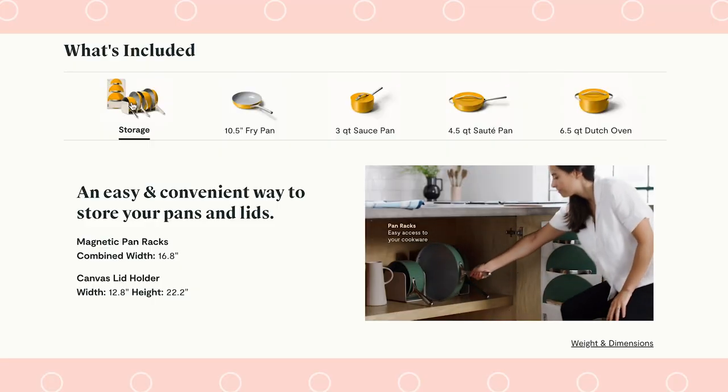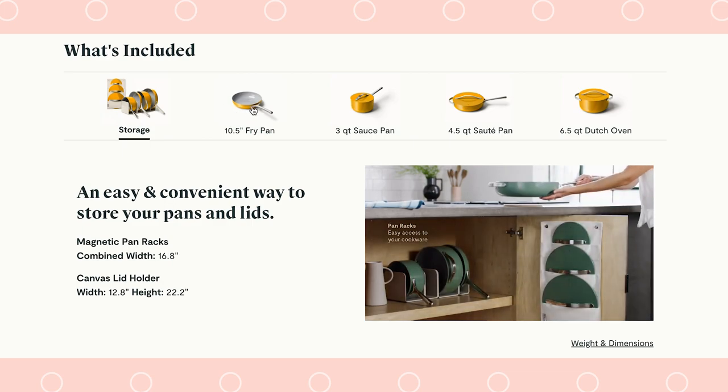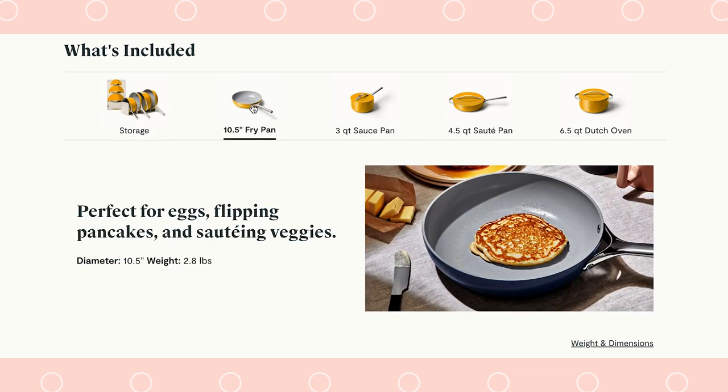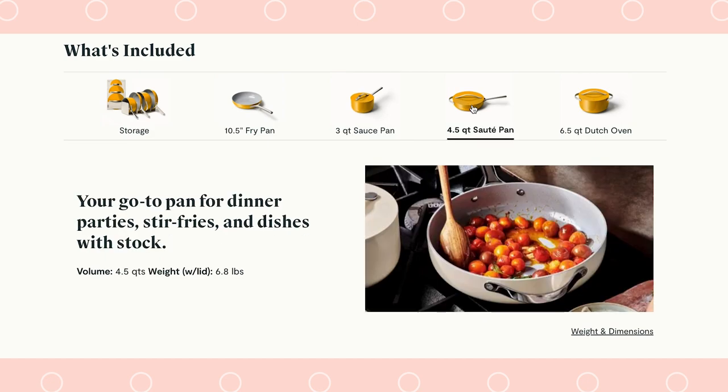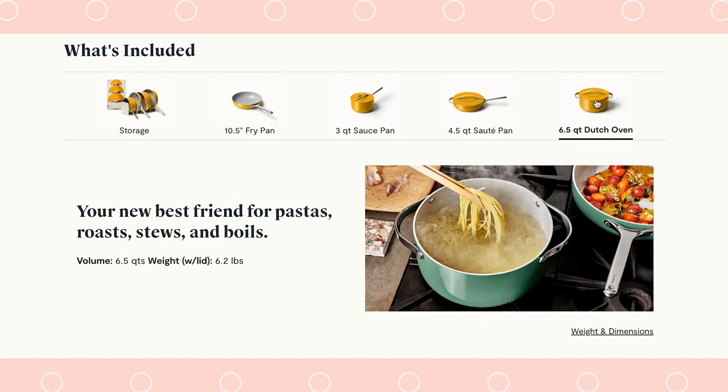As basic as the set is — and I say basic in the number of pieces — it's all Caraway offers in the way of cookware. When I got the set, I was a little bit concerned because I have all kinds of pots and pans I've collected along the way and I'm accustomed to having a lot of variety. But I was incredibly surprised to find that I can pretty much do everything I want with just this set.